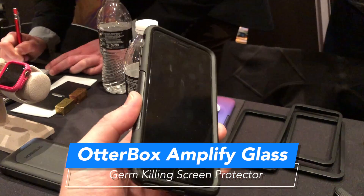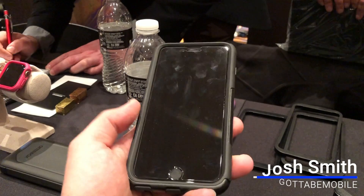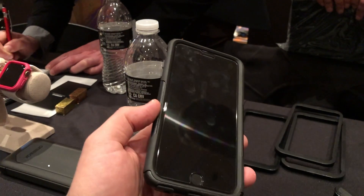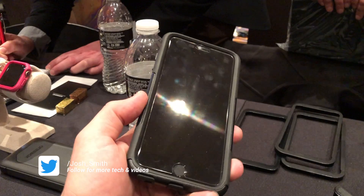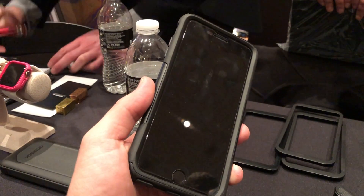Smartphones are really dirty. This is a new screen protector from OtterBox called Amplify Glass. This is in partnership with Corning, and this glass actually has silver embedded in it, so in addition to getting antimicrobial protection against germs to keep your phone cleaner,